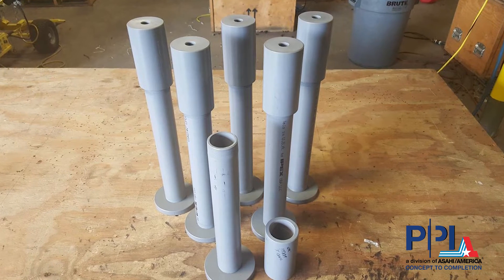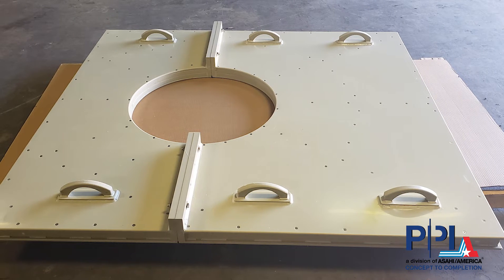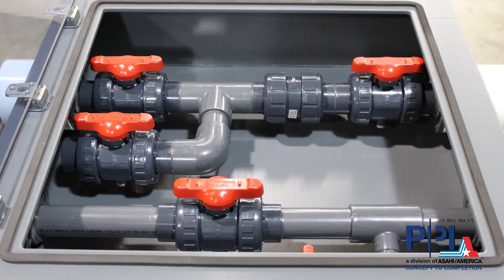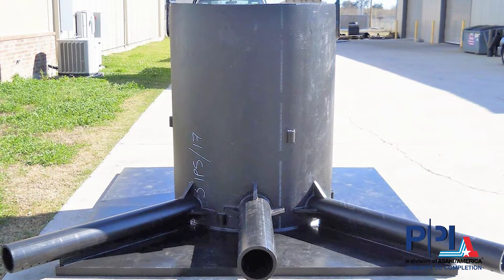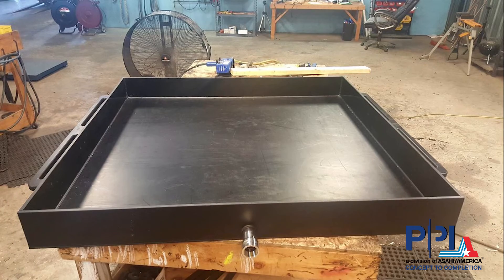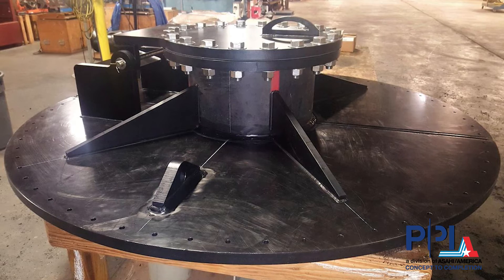Additional custom capabilities include dip pipe and spargers, fume covers, valve containment boxes and vaults, manholes, sumps and catch basins, spill containment basins, and tank and vessel heads.